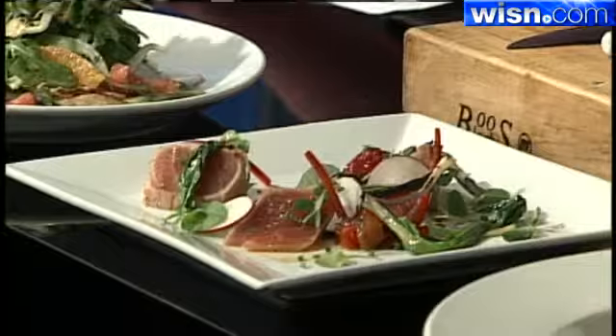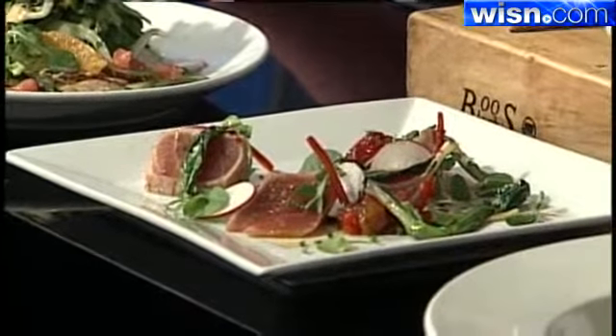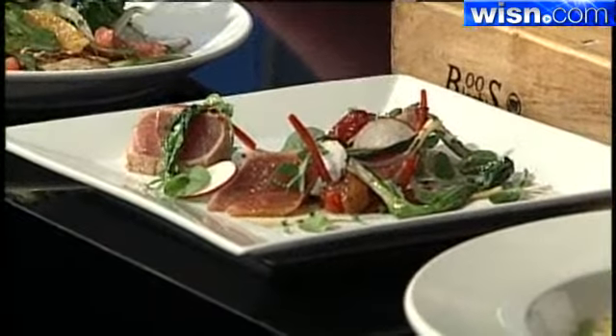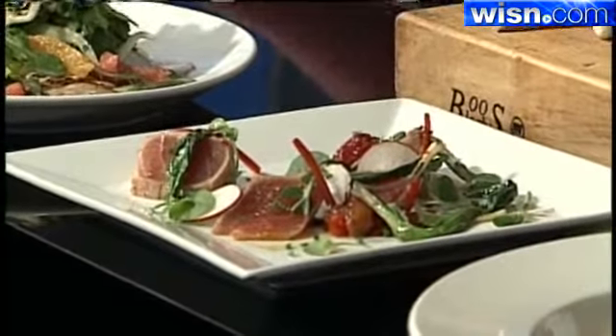Here we have a seared ahi tuna with grilled ramps — kind of like wild baby leeks that have a great intense flavor. It's safe to say it's probably all chefs' favorite spring vegetable.